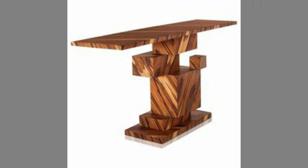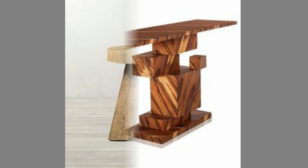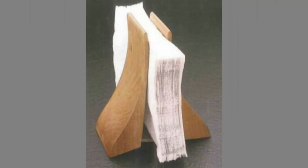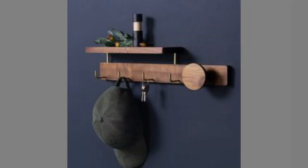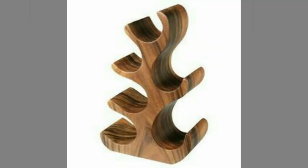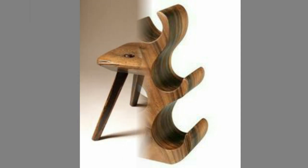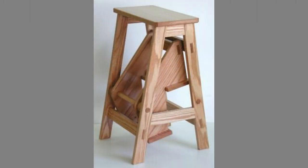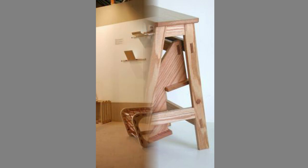Wood has historically been the choice material for crafting furniture. The industrial revolution changed things for wooden furniture, though.